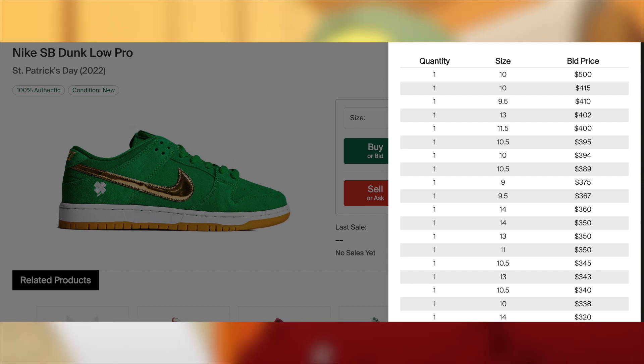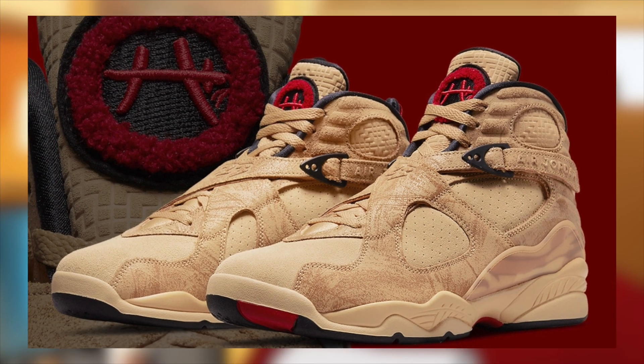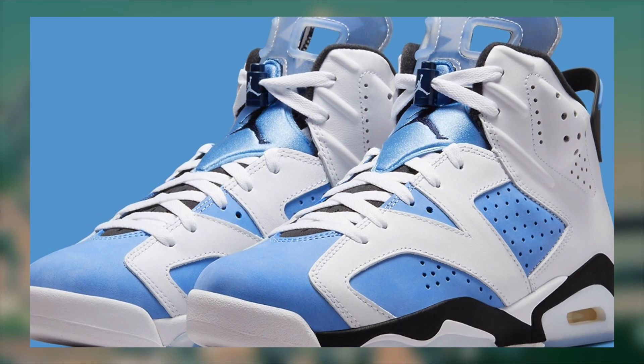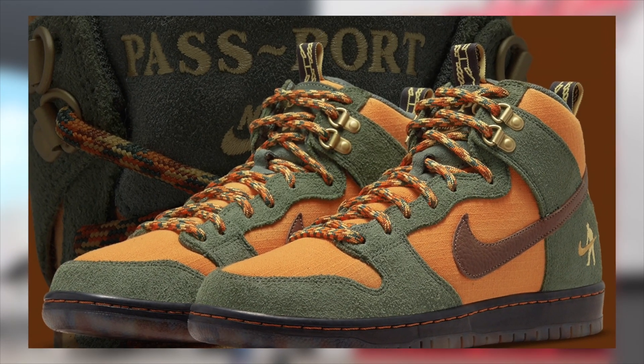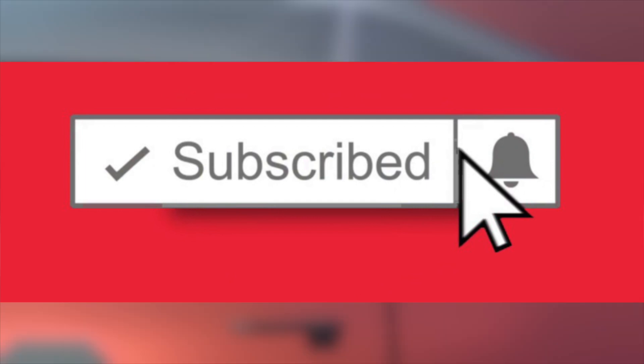And lastly for today, we should also be seeing the SB Dunk Low St. Patrick's Day release for $110. I'm expecting these to be very profitable with an incredible margin whenever they do end up dropping, although at the moment there is no date. Anyway, that'll conclude it for today — as you can see we have an amazing month ahead already, and many more will pop up throughout the month, so make sure you do subscribe and enable post notifications to stay 100% updated.